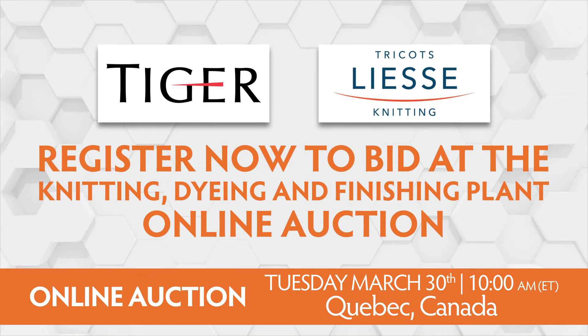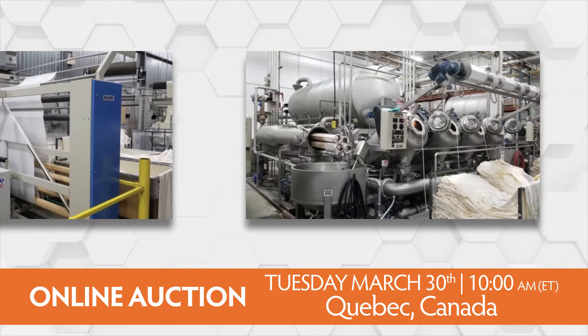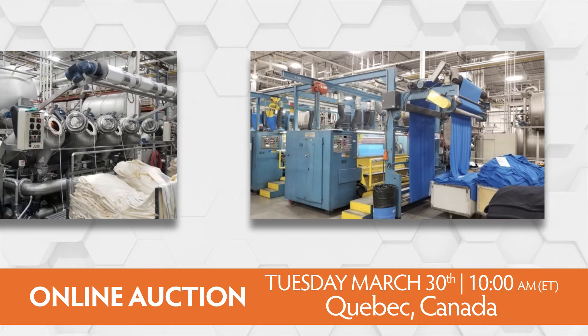Register now to bid at the Knitting, Dyeing and Finishing Plant Online Auction. This exciting opportunity includes knitting machines and peripherals from top brands, dyeing machines, soft flow, jet dye and sample dye.